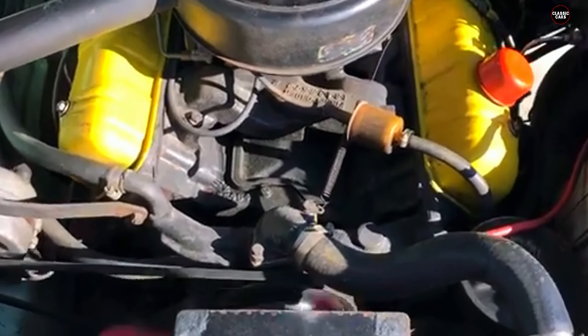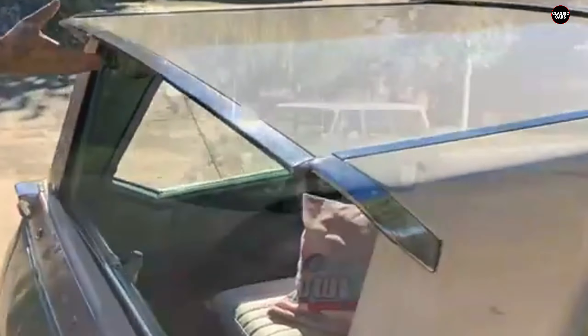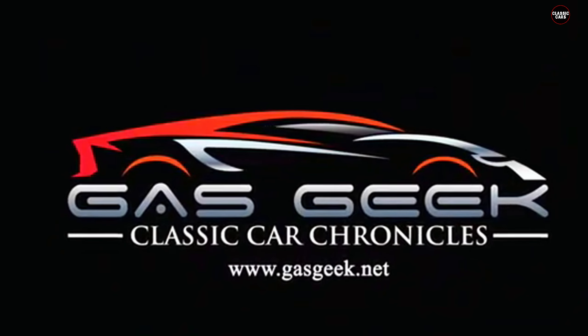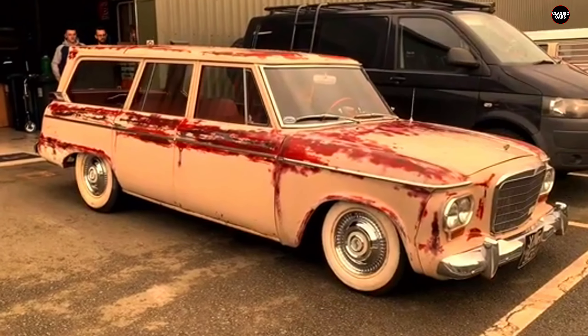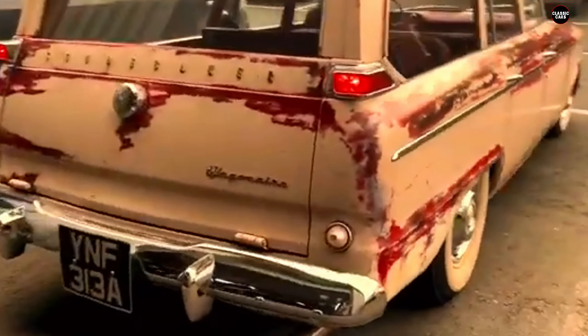Mechanically, the Wagon Air suffered from the same issues that plagued many of Studebaker's cars in its final years. Reliability was a significant problem, with many models experiencing frequent mechanical breakdowns, particularly with the transmission and engine components. The car wasn't particularly powerful either, and its performance lagged behind competitors like the Ford Country Squire and Chevrolet Impala Wagon, both of which offered more horsepower and smoother handling.